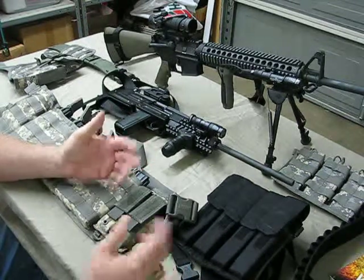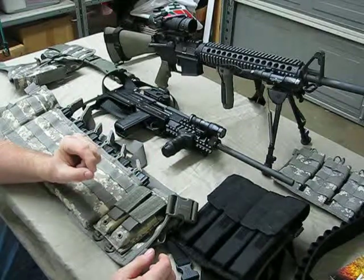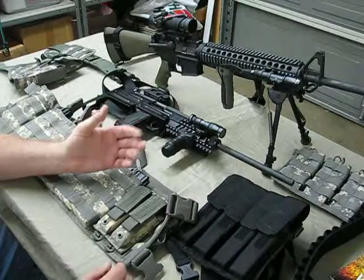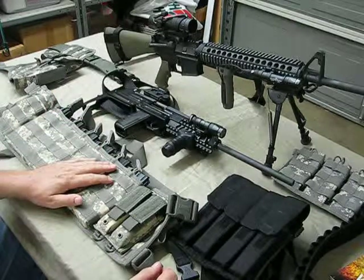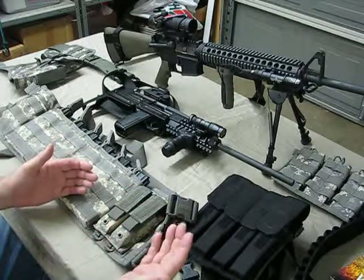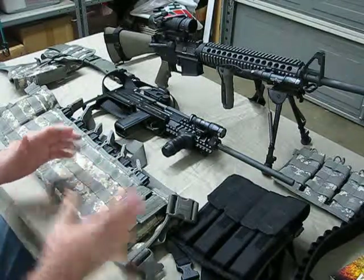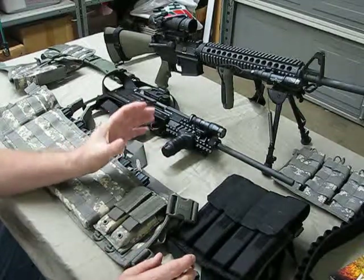That brings me to what kind of support equipment should I have. That's going to depend on each individual person — what kind of weapon you have, what it is you need. Do you need spare glasses? Do you need allergy medicine, an inhaler? Do you need magazines? Are you carrying shotgun shells? You've got to figure out exactly what it is you need to keep you and your weapon functioning. Make a list of those items, then find a piece of gear that will work with that. Just don't go out buying gear because you'll spend a fortune. Make a list of exactly what your weapon needs and what you need.